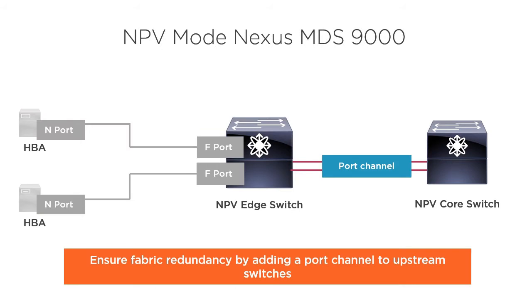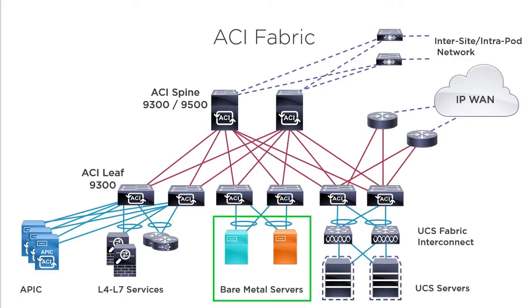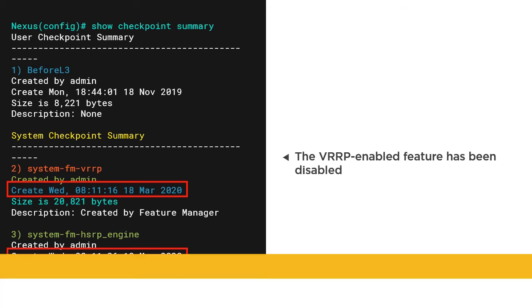In the Cisco Data Center Core 350-601 Exam Prep course, we're going to briefly review a variety of topics that you're likely to encounter on the exam. This course should be used alongside your other study guides and resources as a tool to help you prepare as much as possible for the wide variety of technology you'll need to be familiar with to successfully pass the exam.